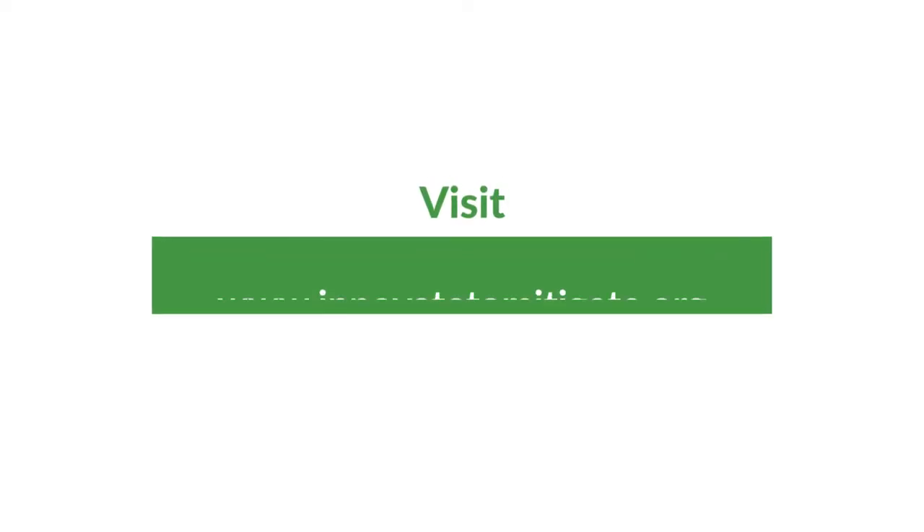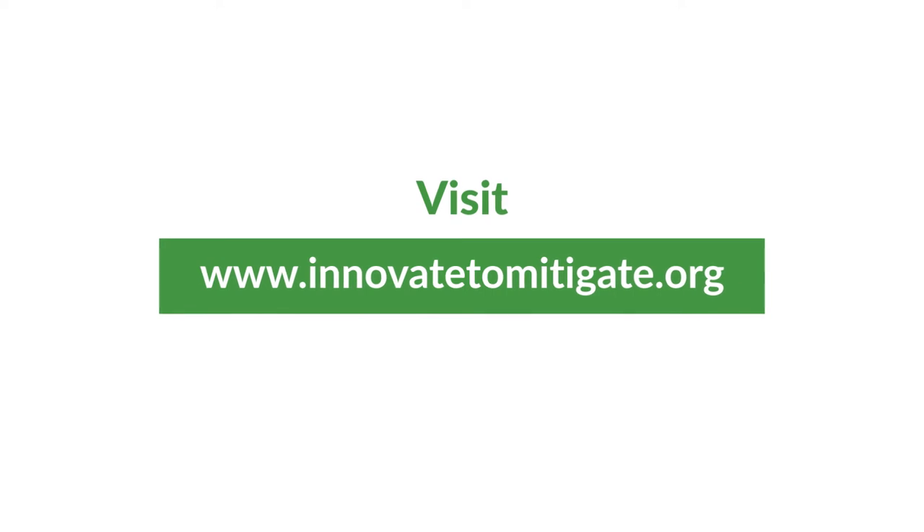To learn more about Innovate to Mitigate, visit our website. There's still time to sign up for next year's competition.